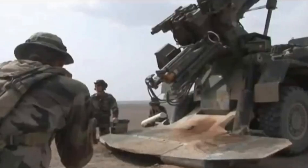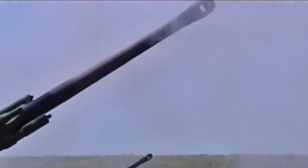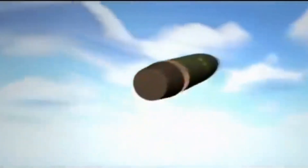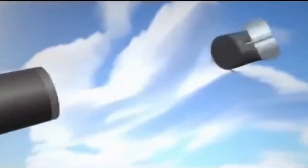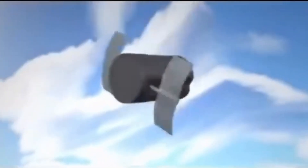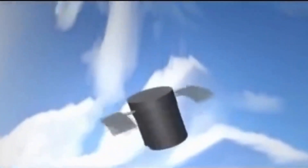This 155mm ammunition has a very specific function: hunting battle tanks and other armored vehicles. Although it looks ordinary from the outside, it internally carries a casing with two sub-munitions. After being fired and approaching the approximate position of the targets, the ammunition body opens, allowing the two internal sub-munitions to be released.